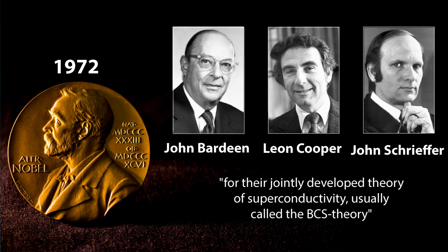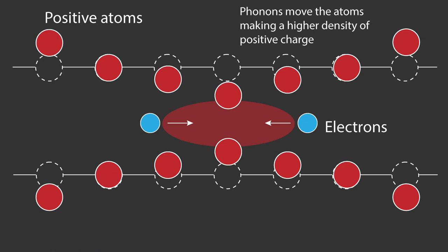They theorised that at cold temperatures in certain materials, electrons with opposite spin and momenta could become coupled together such that they would attract one another rather than repel, forming a new quasi-particle called a Cooper pair, which would have zero resistance. This is counterintuitive — why would two charged particles attract rather than repel? There has to be another force, and this comes in the form of their mutual interaction with lattice vibrations called phonons. When there are very few phonons — that is, when the material is cold — the phonons interact with electrons in a way that generates an effective potential attracting them together, forming Cooper pairs and thus superconductivity.